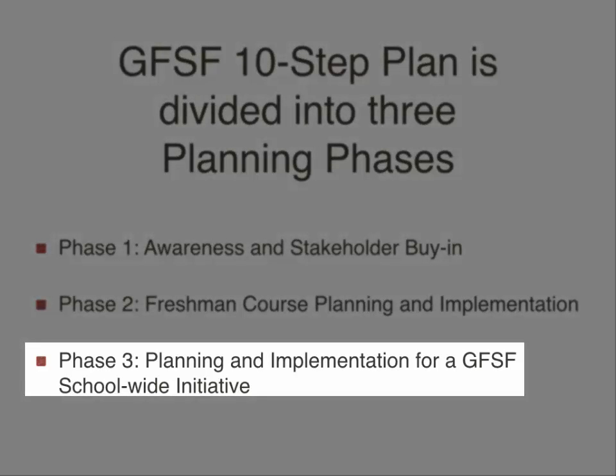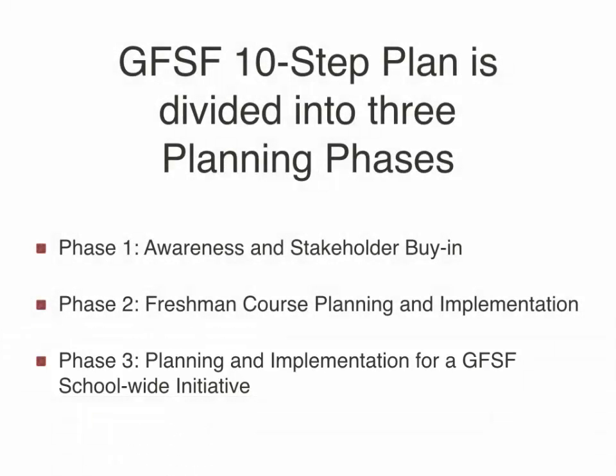Phase three is beginning to take your Get Focused Stay Focused initiative school-wide. You can do this by integrating the three follow-up modules into your schedule, identifying a lead teacher or administrator as your Get Focused Stay Focused point person, and holding a school-wide launch. Step nine is to share all students' ten-year career and education plans for counseling, advisory, and academic coaching. Step ten is to evaluate the success of your program, invigorate, and celebrate what you've accomplished through implementation.